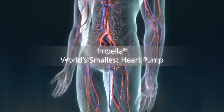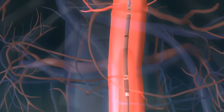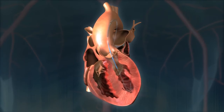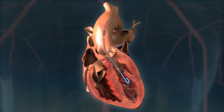The Impella is the world's smallest heart pump. The cardiologist places the Impella heart pump into position using standard cardiac catheterization techniques, inserting the catheter into the leg artery and guiding it into the heart. Once in place, the Impella pump is turned on, providing support to the heart while monitoring the pumping activity.